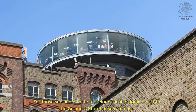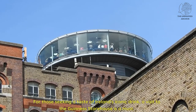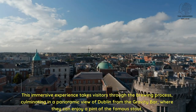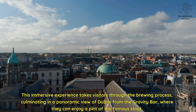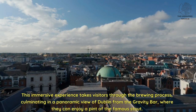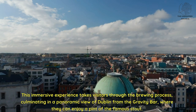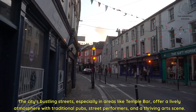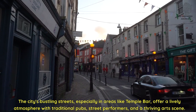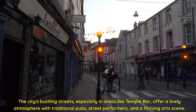For those seeking a taste of Ireland's iconic drink, a visit to the Guinness Storehouse is a must. This immersive experience takes visitors through the brewing process, culminating in a panoramic view of Dublin from the Gravity Bar, where they can enjoy a pint of the famous Stout. The city's bustling streets, especially in areas like Temple Bar, offer a lively atmosphere with traditional pubs, street performers, and a thriving art scene.